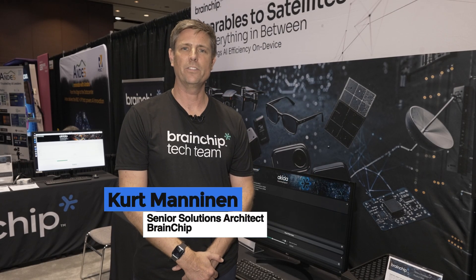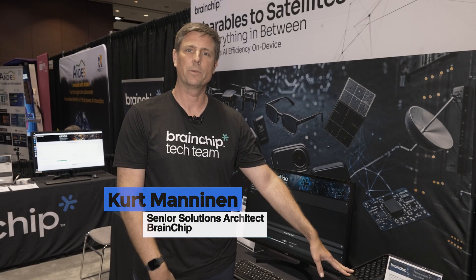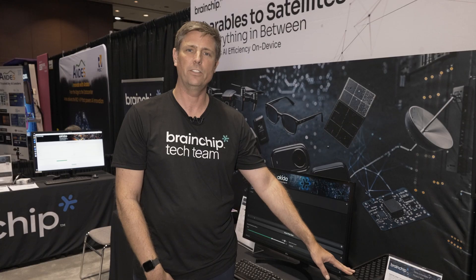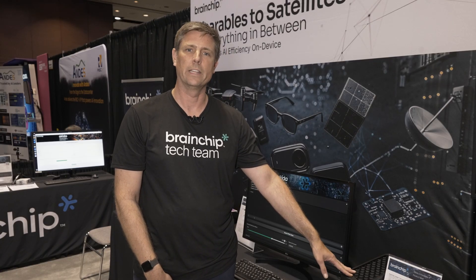Hi, my name is Kurt Manninen. I'm a senior solutions architect with BrainChip and I'm here to demonstrate our TENS 1 billion parameter large language model running on an FPGA, proving that our hardware design works on edge devices.